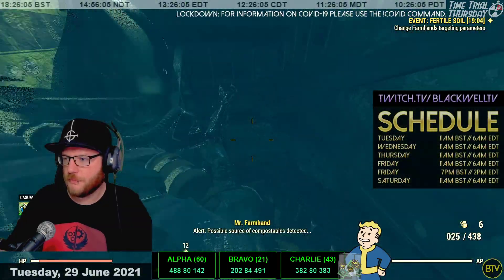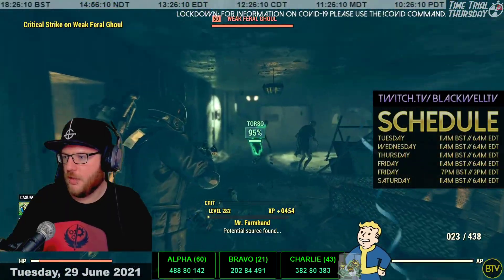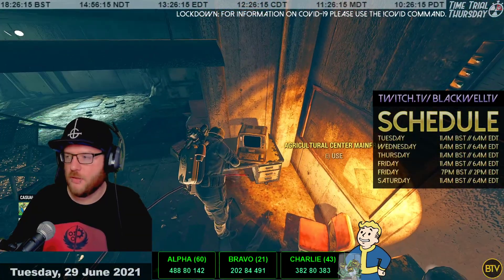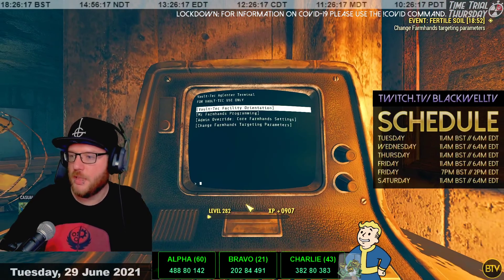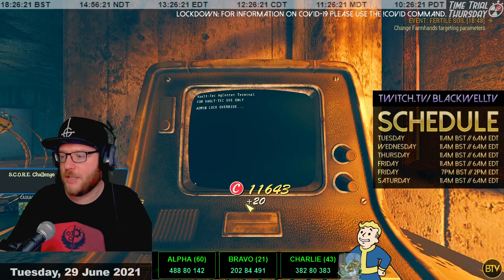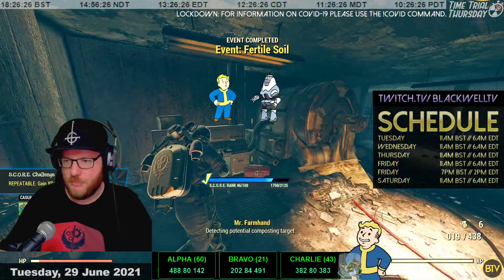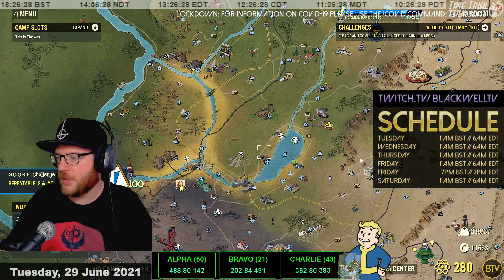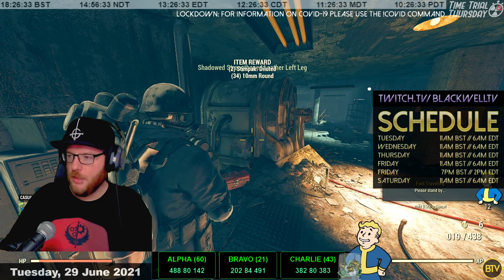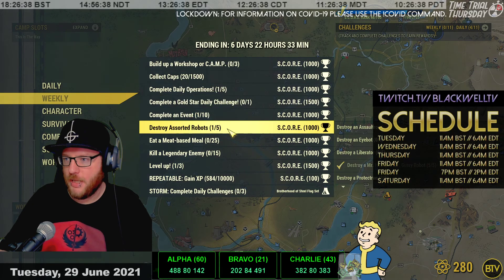All the robots on our challenge have been killed. We'll clear out these ghouls and finish off the quest to get our events sorted - change the farmhand targeting parameters, remove humans, and we're done. Those robots should no longer attack us. We're going to head down to the Rusty Pick. Dailies are discussed - let's move on to weeklies.